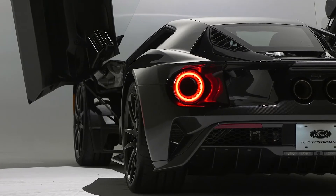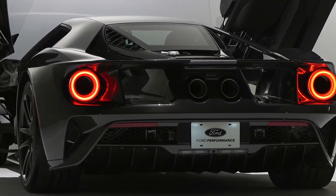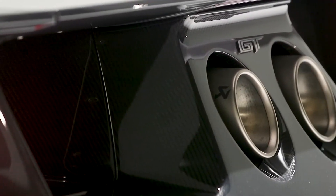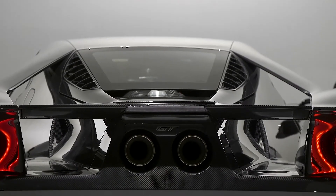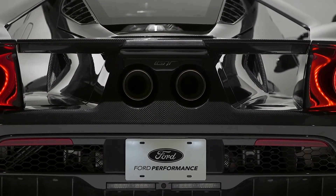Ford Performance is also introducing the premium Akrapovic titanium exhaust as standard equipment for the GT. Boasting the signature craftsmanship of these renowned race experts, this exhaust provides a 9-pound weight savings over the previous system while featuring the deeply resonant, unmistakable sound emanating from the more powerful EcoBoost engine.